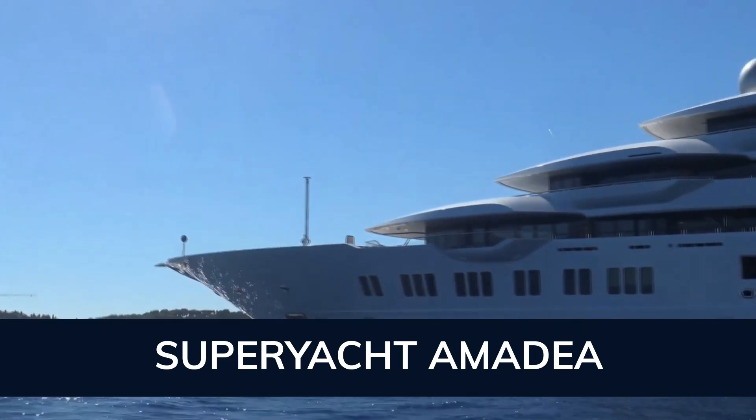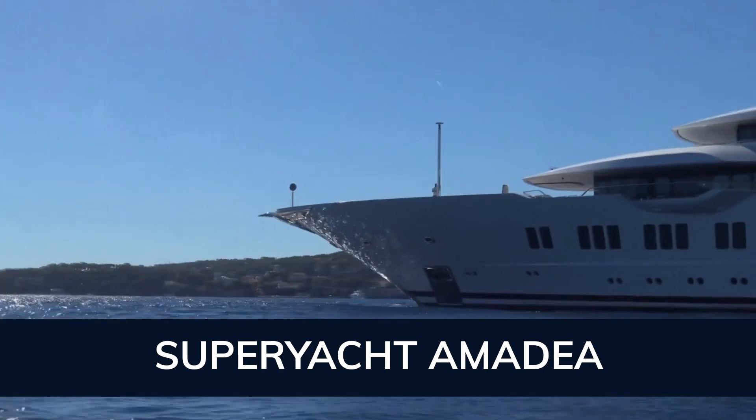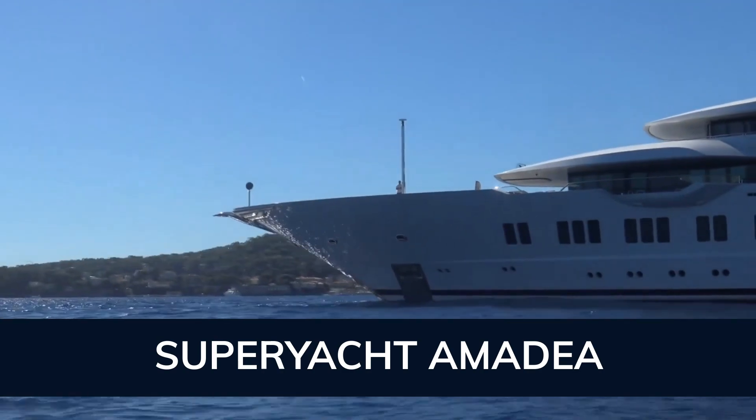Amadea features at-anchor stabilizers providing exceptional comfort levels. Her water tanks store around 77,000 liters of fresh water.